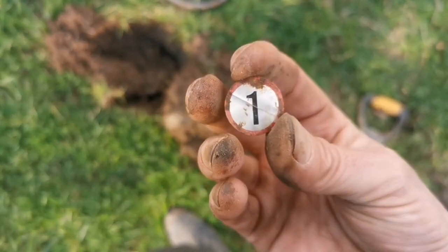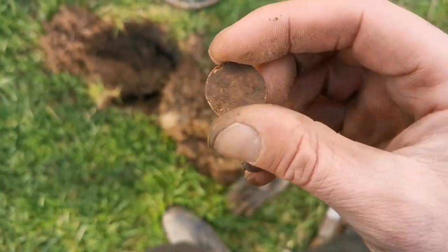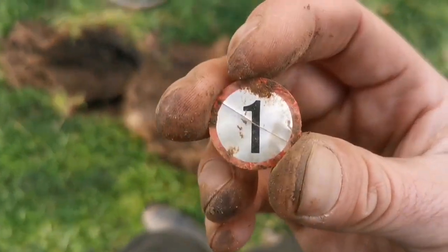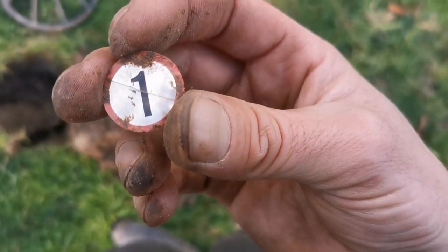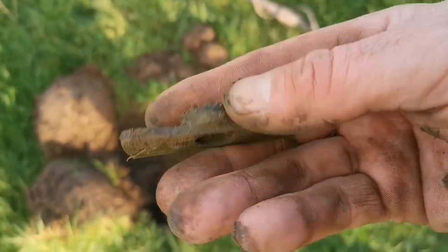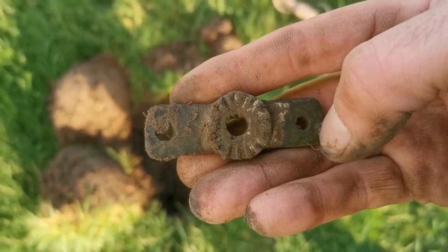Well, that's a strange find - a little disc with the number one on it. Strange. I am number one. A random find - not particularly old. A thing off something.